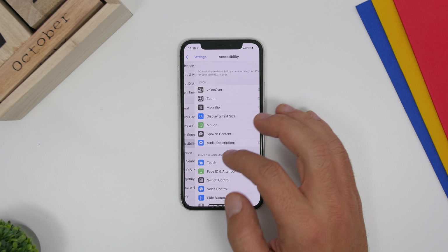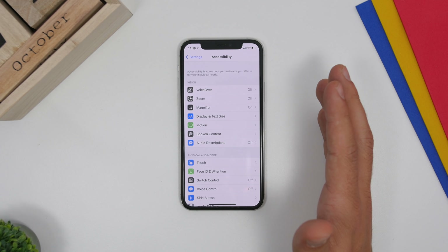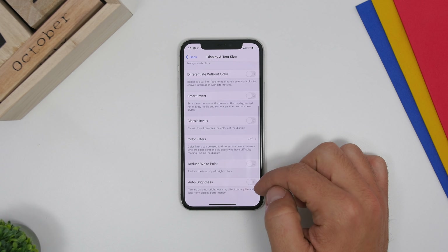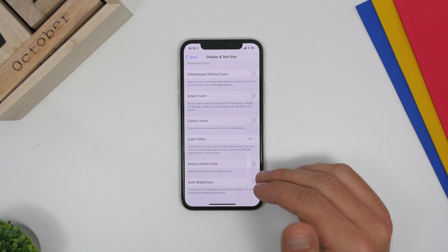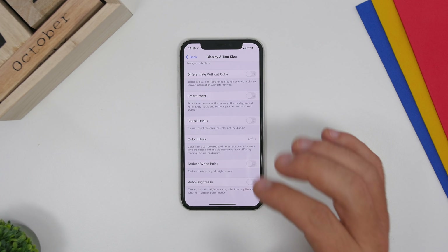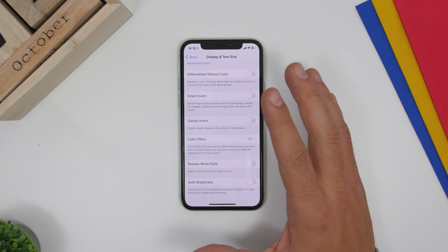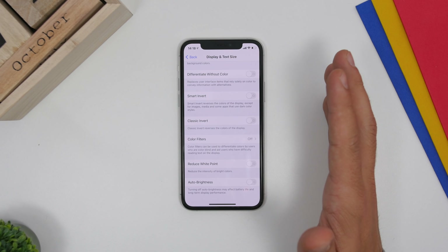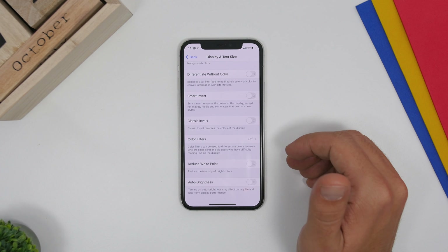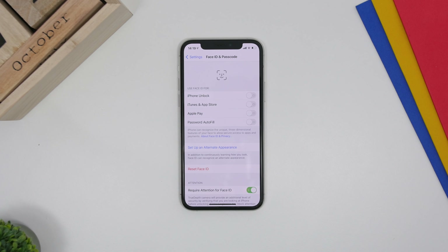Another important setting is Auto Brightness. Go to Accessibility, go to Display and Text Size, and right here you'll find Auto Brightness. Make sure you turn this on — it adjusts screen brightness based on ambient conditions, so you don't end up with a constantly bright screen that consumes a lot of battery.